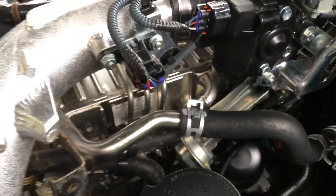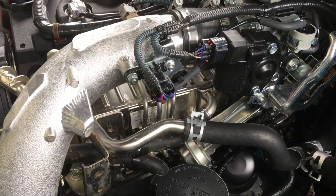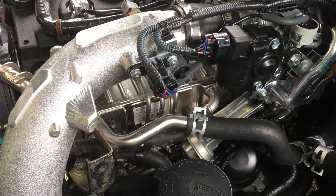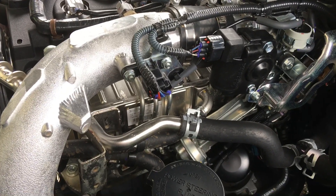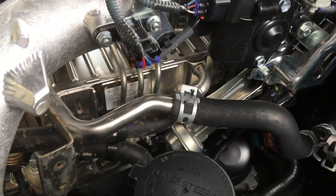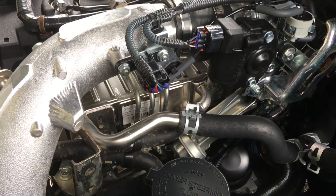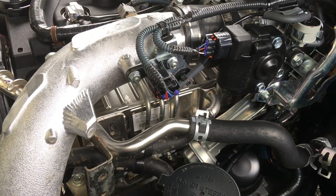Down here we've got the EGR system pumping in these hot exhaust gases — unfiltered, abrasive soot. Think of it like a K&N air filter or just taking your air filter out with dust going straight through that air box into your engine. That's what's happening with your exhaust gases: unfiltered, hot air.